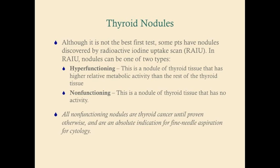Remember, the first step in assessing a thyroid nodule is to get a TSH. If the TSH is normal, get a fine needle aspiration. If the TSH is low, it's likely a hyperfunctioning nodule — likely an adenoma — and that can be left by itself as long as the patient doesn't have any symptoms of hyperthyroidism.